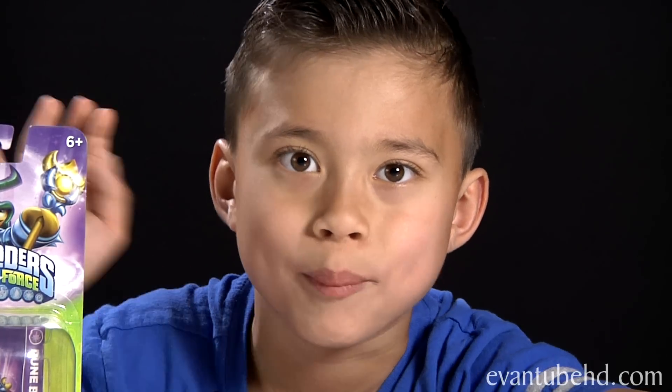So that was our Activision report. We'll see you next time for more coverage of the New York Toy Fair. Bye.